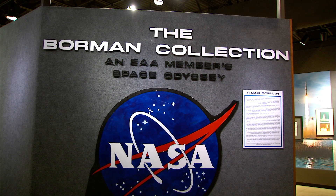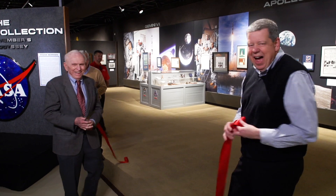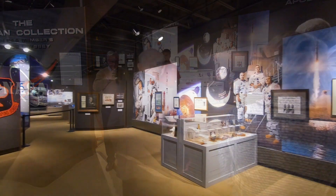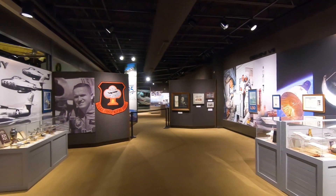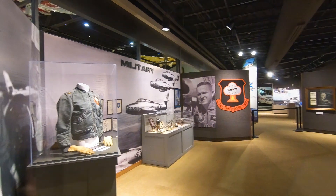Today we're talking about a new exhibit that we have in the museum, the Frank Borman exhibit. Recently, Apollo 8 astronaut Colonel Frank Borman entrusted us to care for his collection, and we're going to pick just one small item out of that collection and talk about it today.